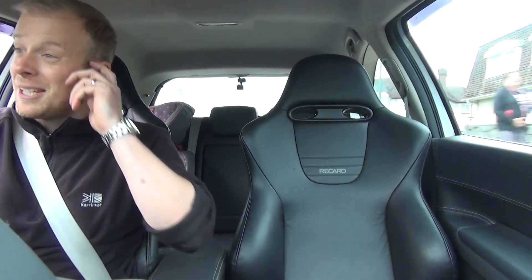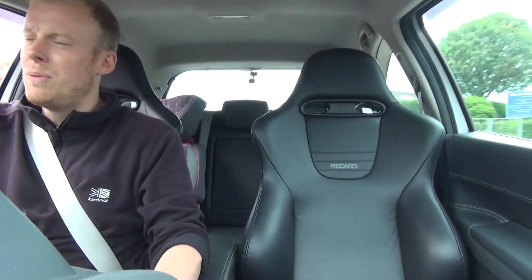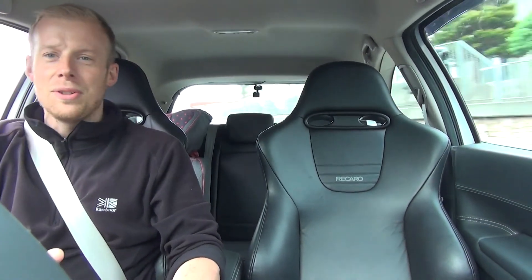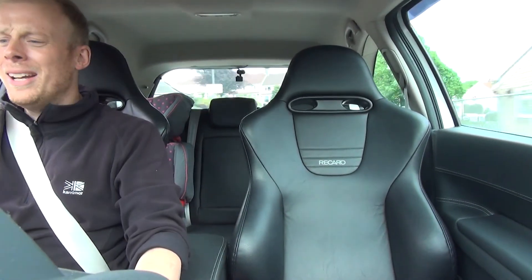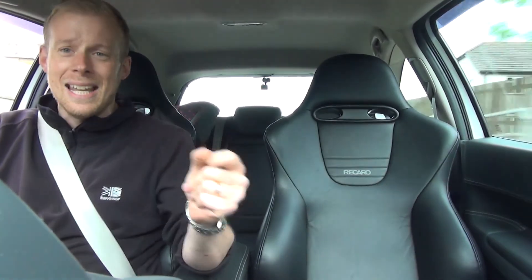It's a fairly reasonable-sized hatchback these days compared to 20, 30 years ago, and yet it feels very light. The steering feels really nicely executed. I'm going to come around this corner now. Full throttle, up to 50 miles an hour straight away — it's instant like that.